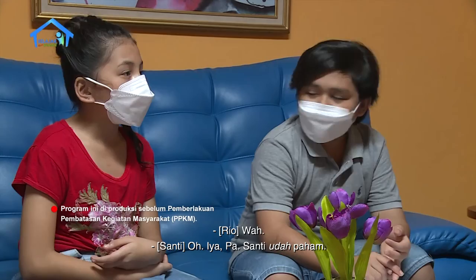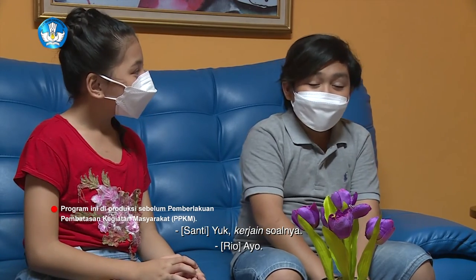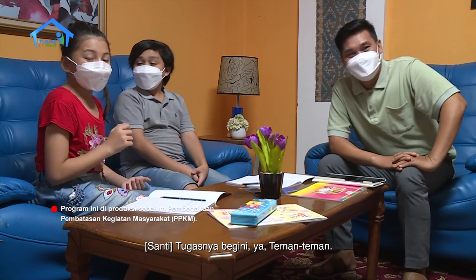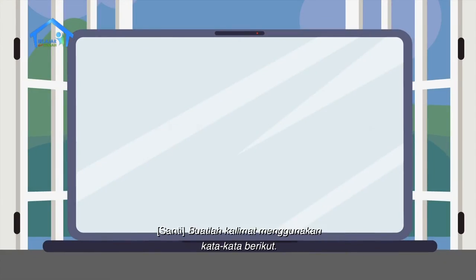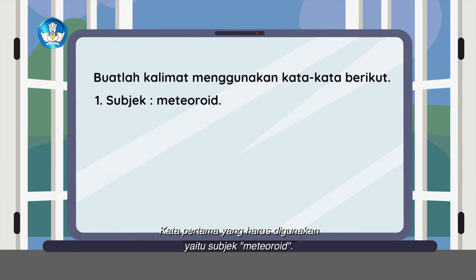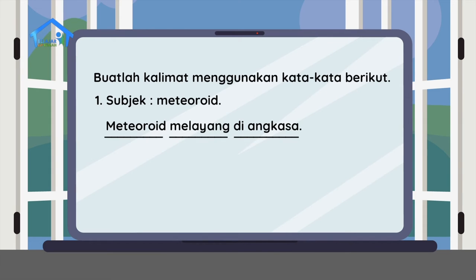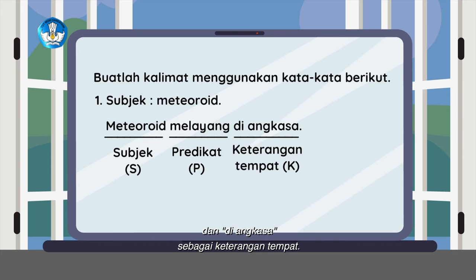Santi sudah paham kan? Yuk, kerjain soalnya. Teman-teman di rumah juga ikut kerjakan bersama ya. Jangan lupa ditulis di buku tulis ya. Tugasnya begini: buatlah kalimat menggunakan kata-kata berikut. Kata pertama yang harus digunakan yaitu subjek meteoroid. Contohnya: Meteoroid melayang di angkasa. Meteoroid sebagai subjek, melayang sebagai predikat, dan di angkasa sebagai keterangan tempat.